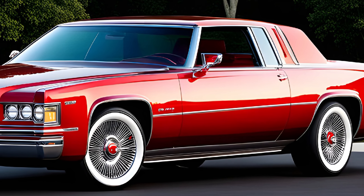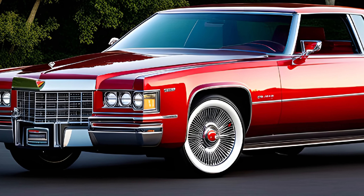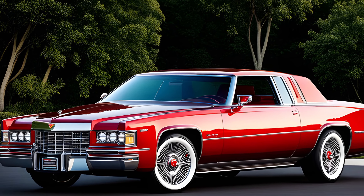The available all-wheel drive system provides exceptional handling and traction, while the Eldorado's sophisticated chassis and suspension deliver a remarkably poised and composed ride quality.